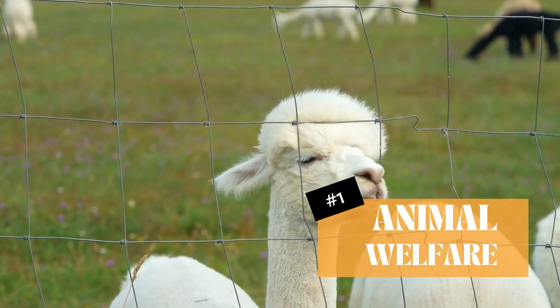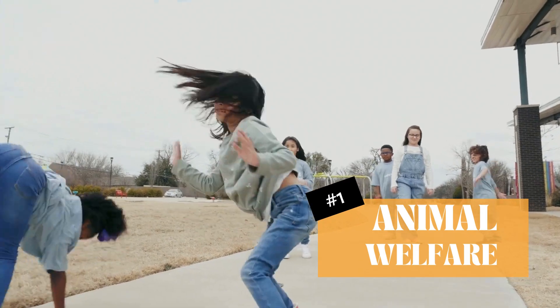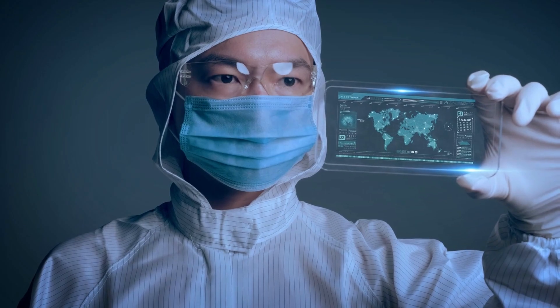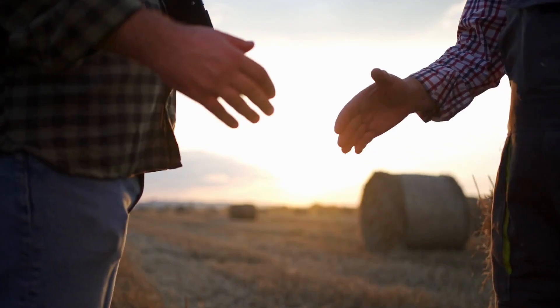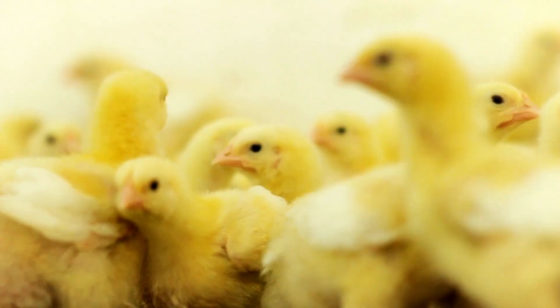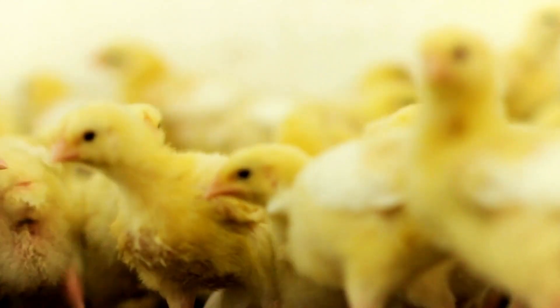First off, animal welfare. Imagine a world where we can produce enough meat to feed everyone without causing harm to a single animal. That's the promise of lab-grown meat. No more factory farming. No more slaughtering. It's a win-win for us and our furry friends.